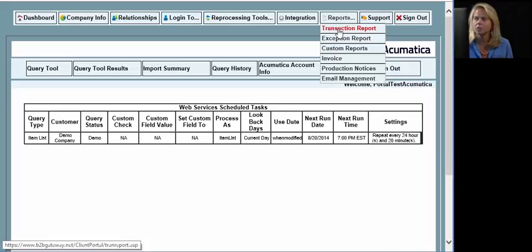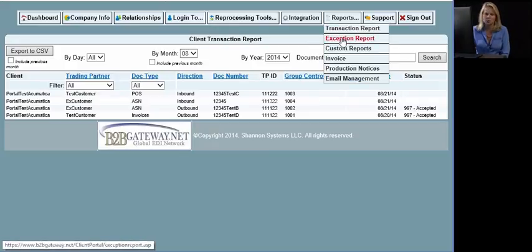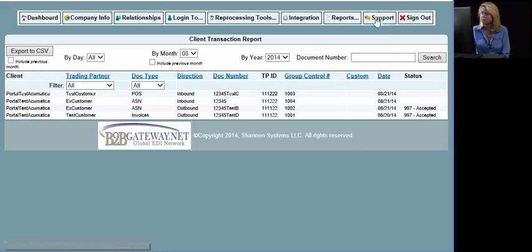In addition to email notifications, you're also going to be able to look in your client portal for your transaction reports. This is going to be a historical list of every document that we've ever processed for you. You can look up by a range of dates or for a specific document — it's a great tool for looking historically at what documents we've processed on your behalf. Another report, which hopefully you very seldom need to use, is the exception report — this will let you know if any documents have failed for any reason. You'll also be able to see your company invoice for the transactions we've processed.